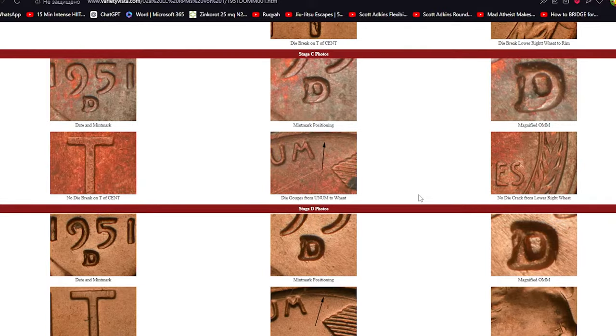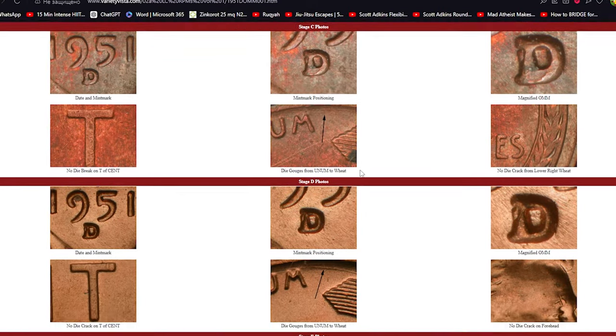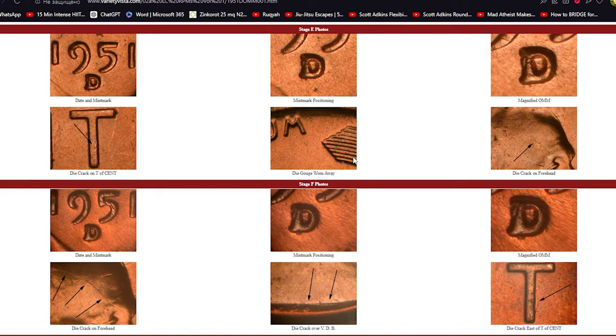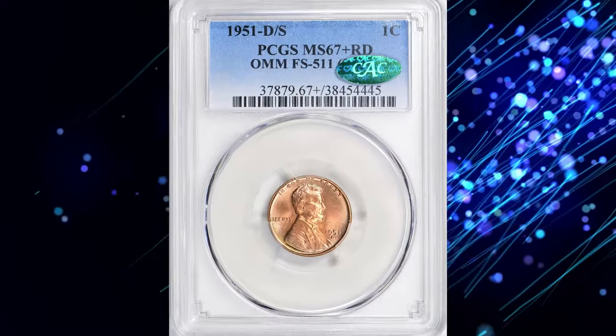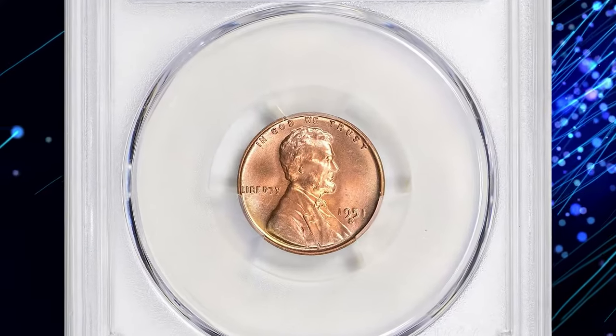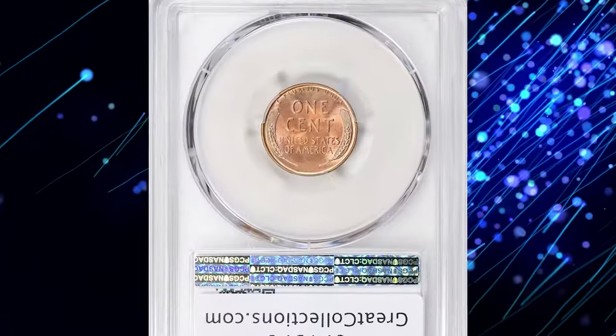Coins with this over-mint mark are highly sought after and can significantly increase in value, especially in higher grades. For those lucky enough to find a 1951D/S FS511 in Mint State, the rewards can be substantial. A specimen in Mint State 67 Plus Red fetched nearly $5,000 at a Great Collections auction.